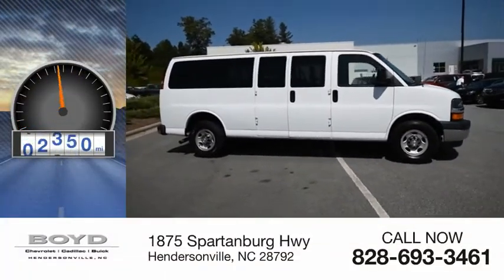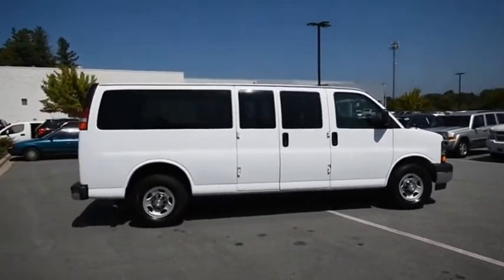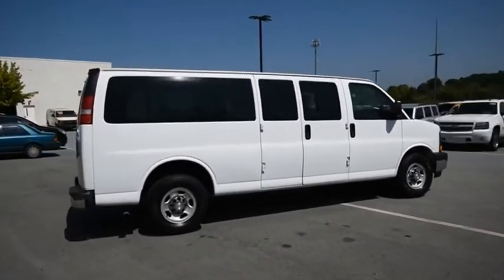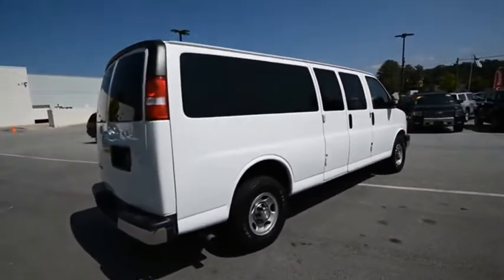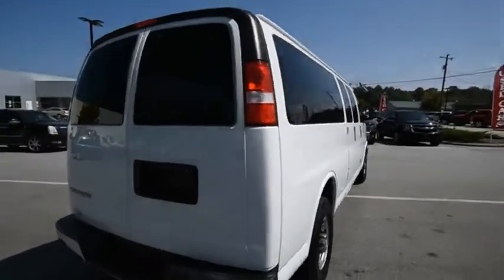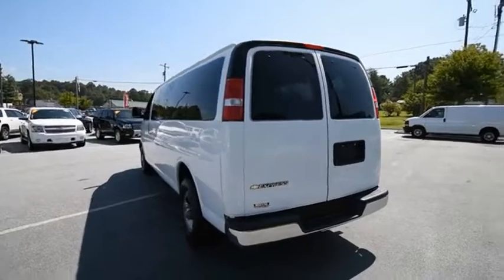This vehicle has less than 50,000 miles. The Express offers massive spaciousness, style, safety, and a surprising amount of optional features. With enhanced towing and hauling capabilities, the Express is built to get the job done. Your new ride is just a phone call away.